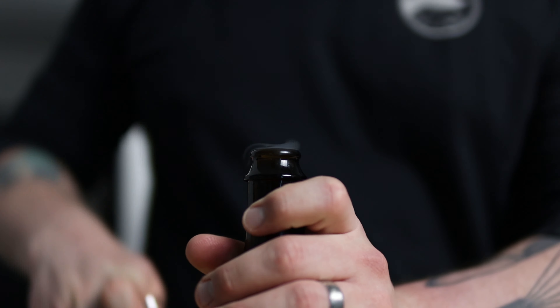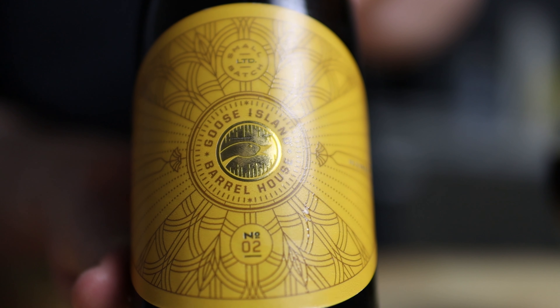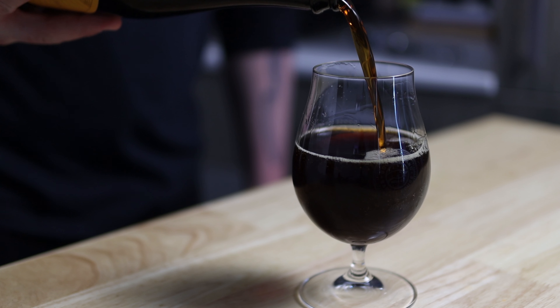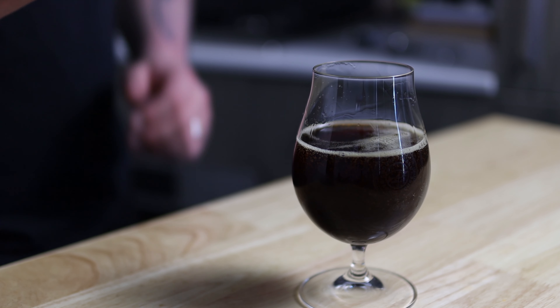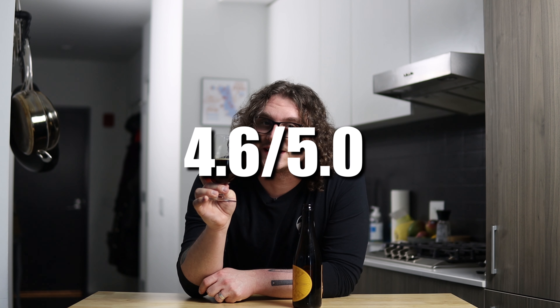Today we're going to be drinking some Goose Island two-year bourbon barrel aged wheat wine. Super small batch — I think it's just going to be a Chicago-only type thing. If you're in the Chicago area, stop by and get your hands on some. Super upfront vanilla, very molasses-y. It's not as fusel as you think it would be, especially with spending two years in a barrel. Plenty of time for that alcohol to kind of subside. It's 15.3%, so you know it's going to be a good episode. Very deep ruby red. This is going to get a solid 4.6.